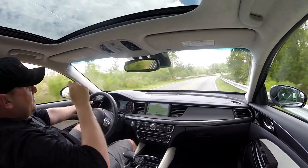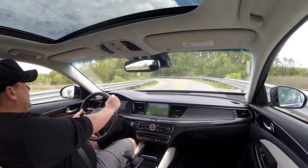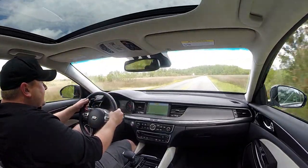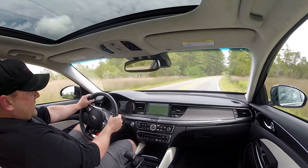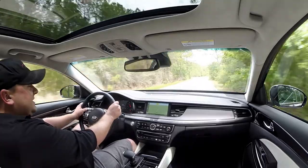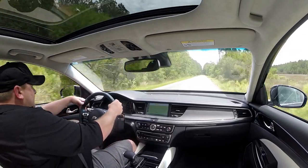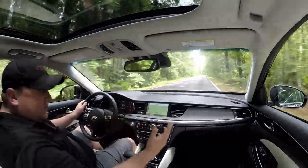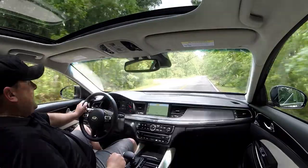The Cadenza starts at around $34,000 out the door. A tech package takes the total to about $39,000, and then this Limited package — which includes cooled seats, a suede headliner, a giant moonroof, triple-beam LED low beams, LED daytime running lights in amber for a unique look, quad LED fog lamps, power trunk, surround-view monitor, backup cameras, proximity sensors, blind-spot monitor, heads-up display with blind-spot info, lane departure warning, auto-extendable seat base, and quilted white Nappa leather seats — takes it to $44,000. The list keeps going and it's all very convincing.